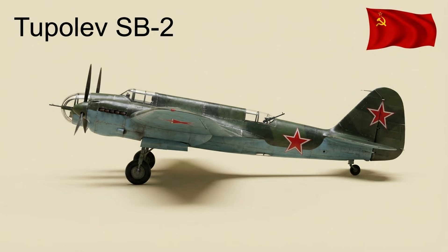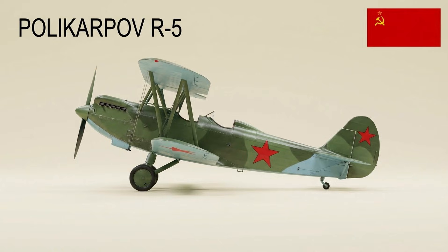The SB was a high-speed twin-engine monoplane bomber first flown in 1934. It was the first Soviet stressed-skin aircraft, produced in large numbers, and was one of the world's most important bombers before World War II. The R-5 was a two-seat biplane reconnaissance and light bomber introduced in the early 1930s. Built from wood and fabric, it became the VVS's standard light attack aircraft, with roughly 6,000–7,000 produced.